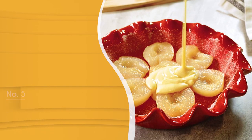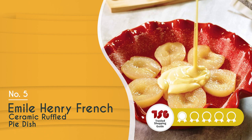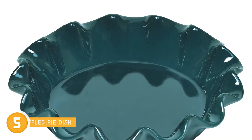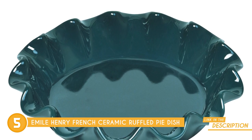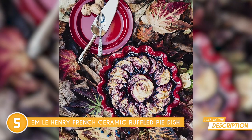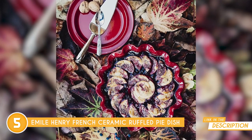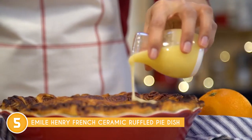The fifth pie pan in our list is the Emile Henry French Ceramic Ruffled Pie Dish, which trustedshoppingguide.com has awarded a 4-batch rating. If you're serious about your baking game and want that touch of French elegance on your table, the Emile Henry French Ceramic Ruffled Pie Dish is an absolute must-have. What sets this pie dish apart is its construction from high-fired burgundy clay using Emile Henry's special ceramic technique, ensuring incredible durability and that charming rustic feel.